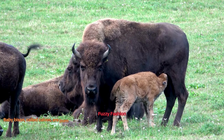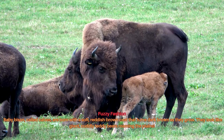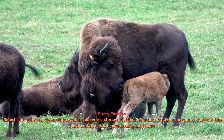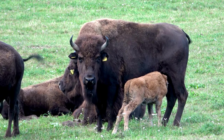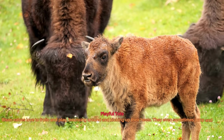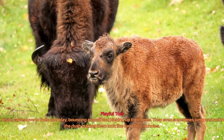Baby bison, called calves, are born with a soft, reddish, grown coat that turns dark brown as they grow. They look like giant cuddly teddy bears roaming the plains. Bison calves love to frolic and play, bouncing around and kicking up their heels. They even sometimes jump and roll in the dust, making them look like furry dust bunnies.